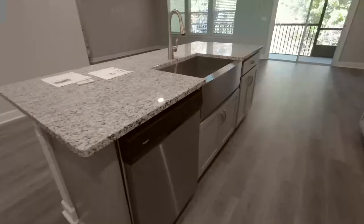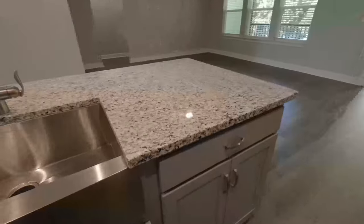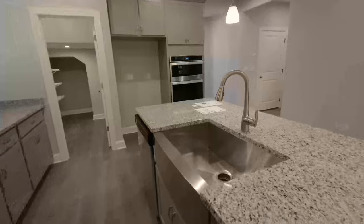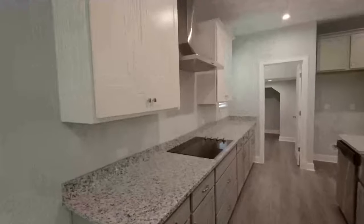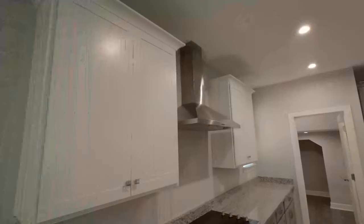The lower cabinets have a gray finish with handles — looking lovely. Then up top we have white 42-inch uppers with crown molding.